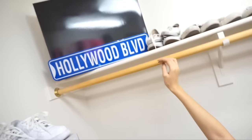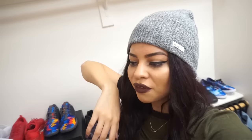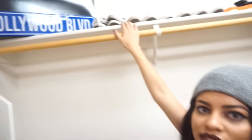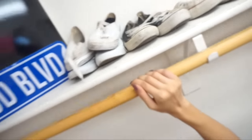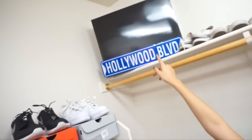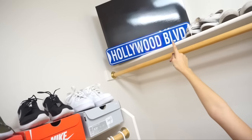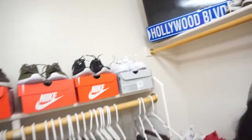Every time friends come over they say they love my closet, so I don't need them seeing certain shoes. This is not a TV — it's just a random black box that I thought looked fancy so I put it up there. There's also a Hollywood Boulevard sign that I got in Hollywood. Now moving on to my favorite part of the closet.